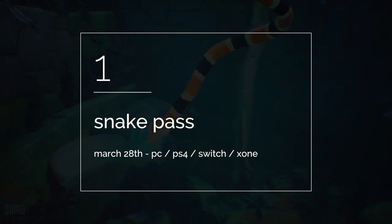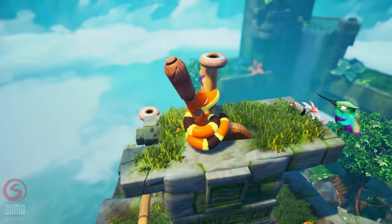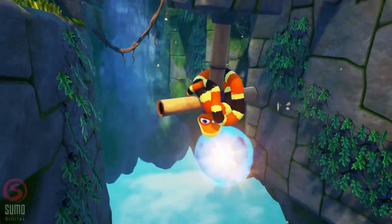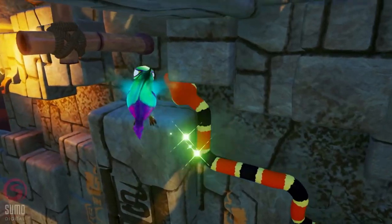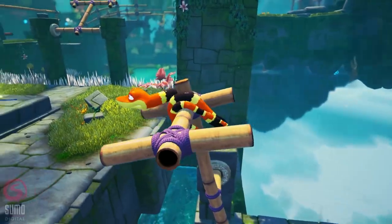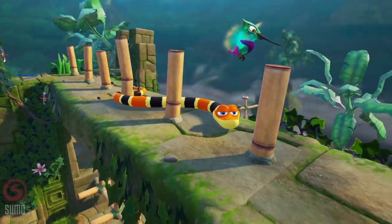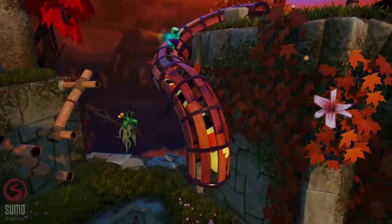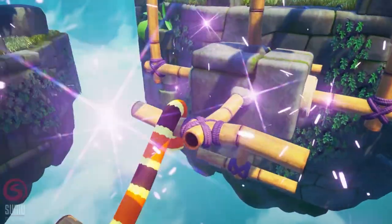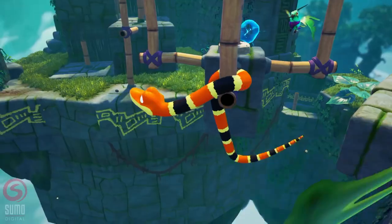Claiming this month's number one place, something slithery this way comes. Snake Pass, from the team at Sumo Digital, is a physics-based action puzzler that sees the player take control of Noodle the snake, who is able to slither, curl and climb its way across 15 levels and four worlds, each with their own unique features and hazards. The roots and inspiration of Snake Pass need little introduction.